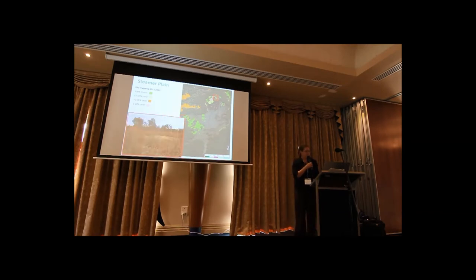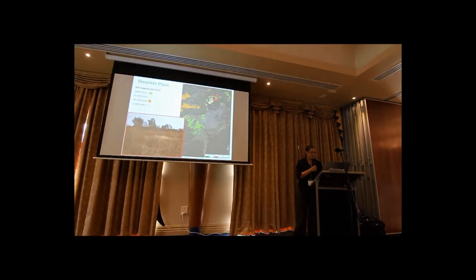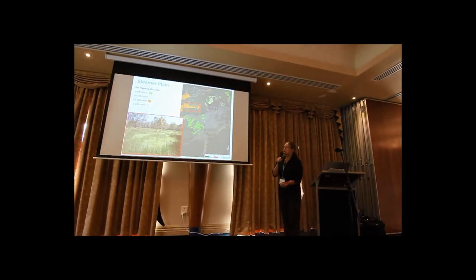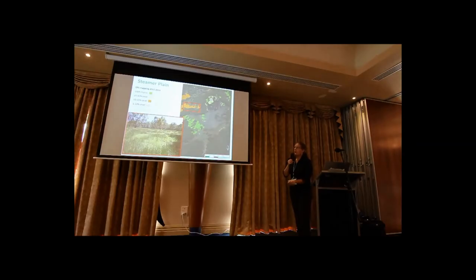To give you an example, up in the top of Steamer Plain, here's a moira grass patch intermixed with Giant Rush. Then over the creek into War Plain, that light green is the moira grass mixed in with eleocharis. So as the descriptions say, it's not always the dominant species, but we're particularly interested in finding out how much of this solid, thick thatch is left.